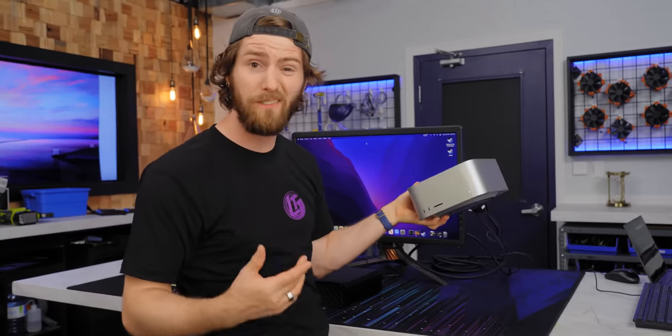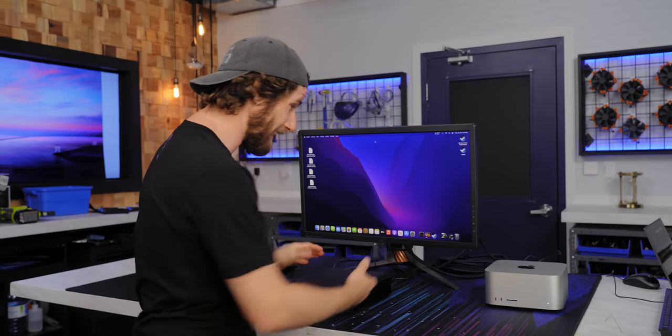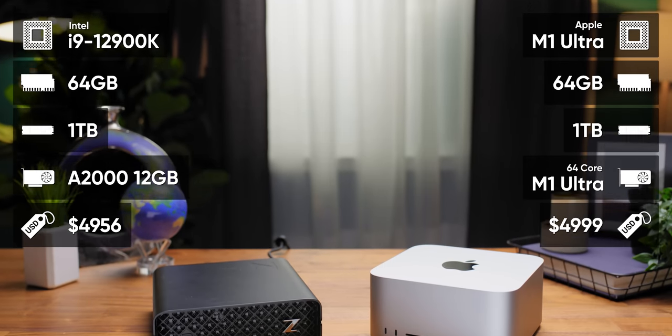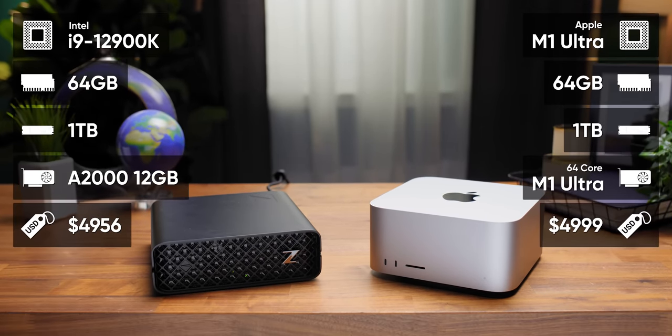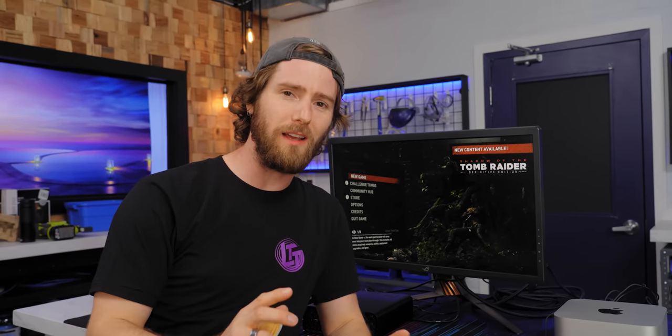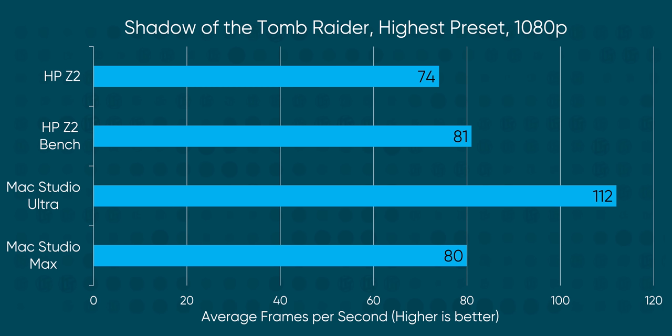First though, we need to drag race it against the other most powerful mini workstation and see if there's any reason to buy one of these things, let alone seven of them. As configured, the Z2 Mini G9 is nearly identically priced to the M1 Ultra Mac Studio, spec for spec. Let's begin. In Apple's weakest category — gaming — HP pulls out an easy win. Wait, what? In Shadow of the Tomb Raider, the M1 Ultra beats it, with the cheaper Max tier tying the HP workstation.